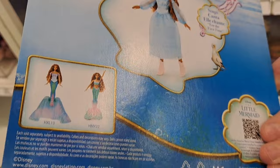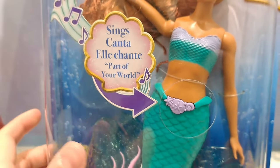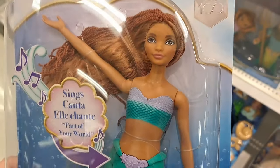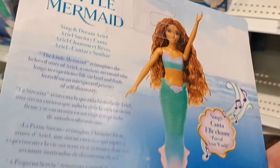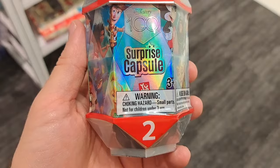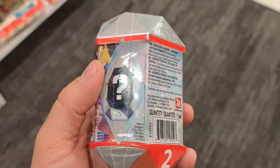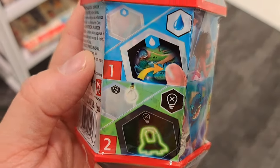Check it out at your Target — got this Disney 100 singing Ariel doll, pretty cool. Also have these Disney 100 surprise capsules here — got an action figure inside, and I think this doubles as a stand, pretty cool!